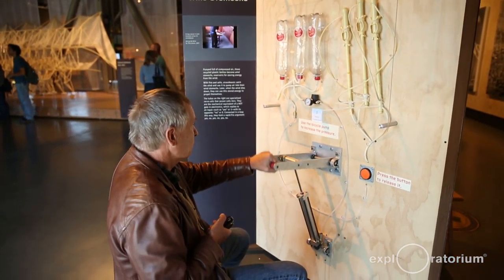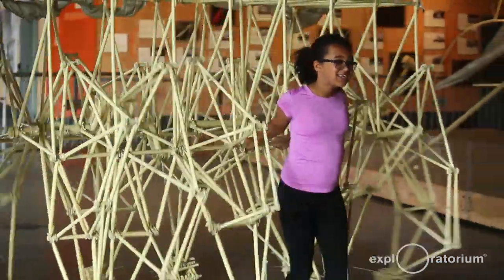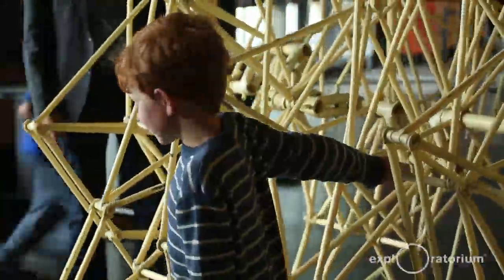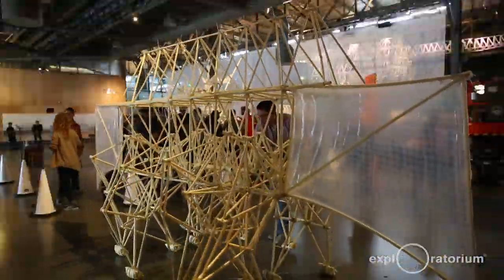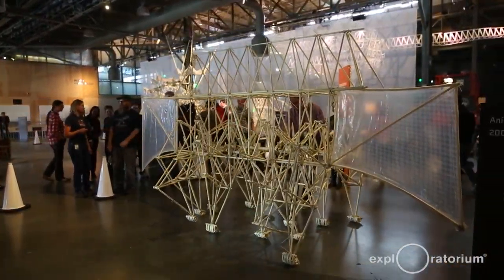Normally a museum has a threshold where people don't climb over easy because art is always a little bit precious. Well, you don't see that threshold here in the Exploratorium. Kids run in and they're so eager to try everything. And that's one of the very good things with my work — that you can really touch it and you can move it yourself.